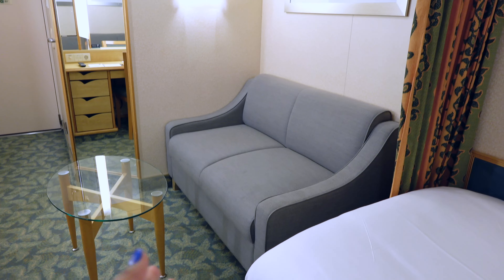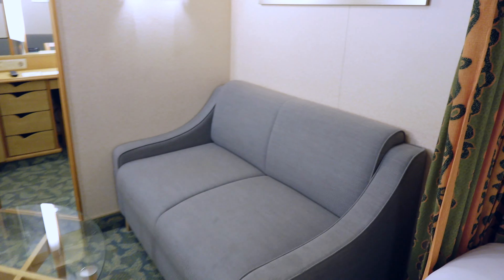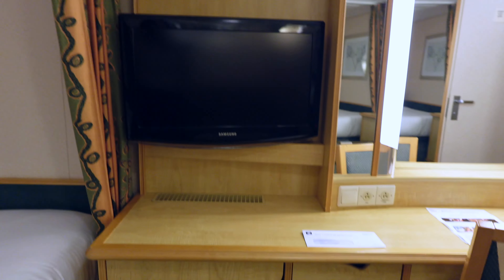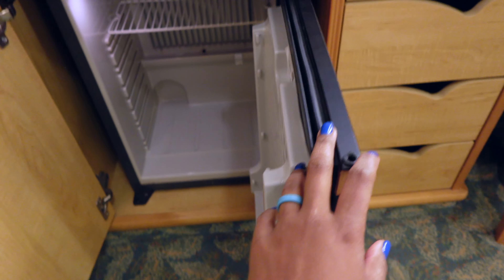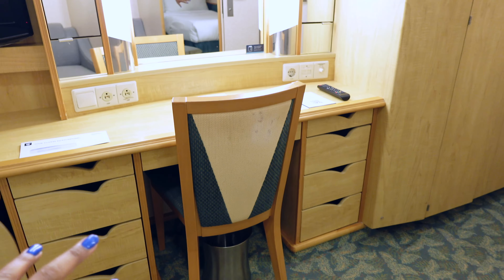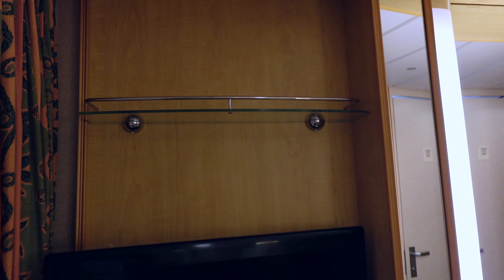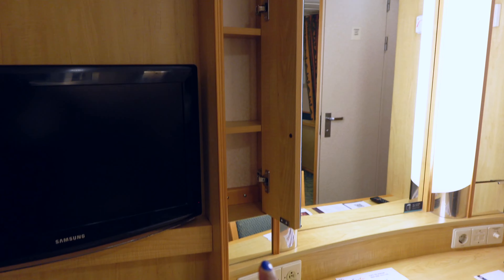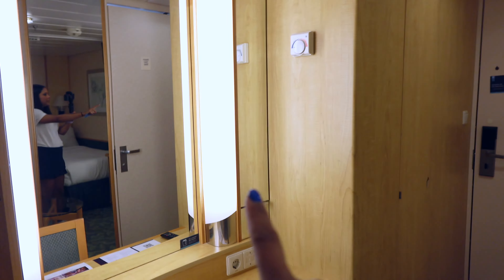Here is your sofa area and your table. Across from that is going to be your stateroom television. Underneath here is going to be your cooler. You've got drawers on either side of this little desk vanity area, storage at the top of the television, and storage behind the mirror there — actually on either side.